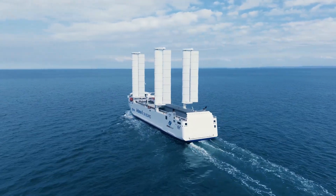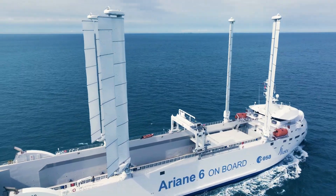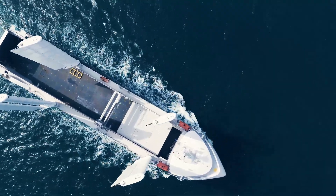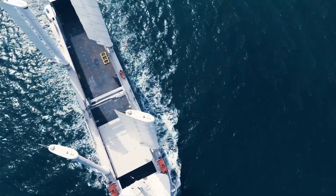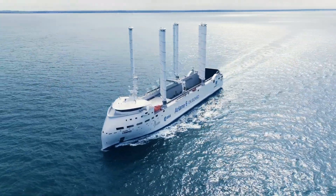The global shipping industry is faced with an urgent need to reduce its fuel consumption for both environmental and financial reasons. Canapé with its four Ocean Wings exemplifies the future of hybrid propulsion for shipping.